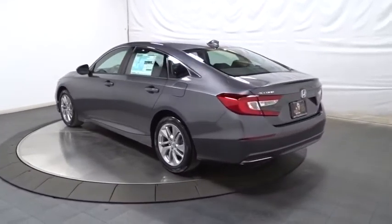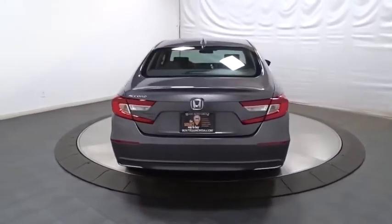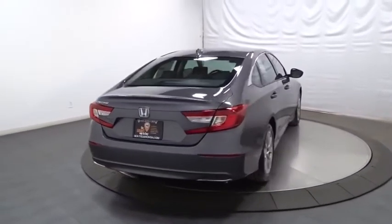Backup camera, keyless entry, Bluetooth, front wheel drive, trip computer, brake assist, tachometer, day and night rear view mirror.